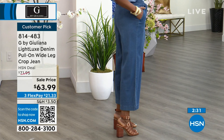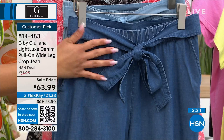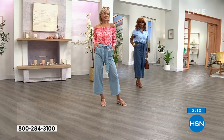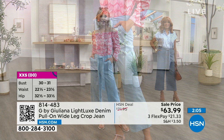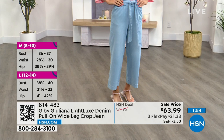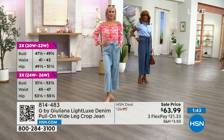Sizing is extra extra small to 3X. Lauren is in the extra small (size 4) in the bleach wash — it's slightly relaxed, not squeezing, not too loose — a perfect fit. Ingerbor is in the medium in the medium wash, and that's her true size. The inseam is 25 inches. Item number 814-483 — lowest price we've offered on this.